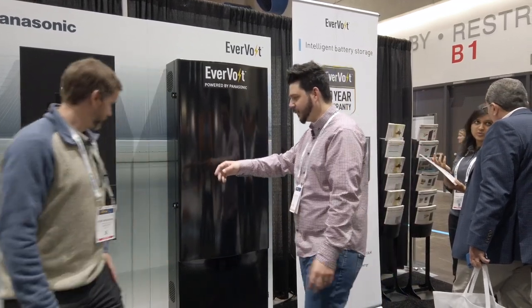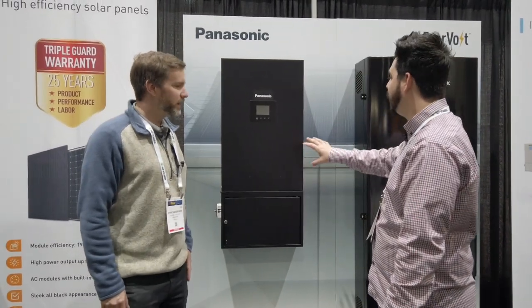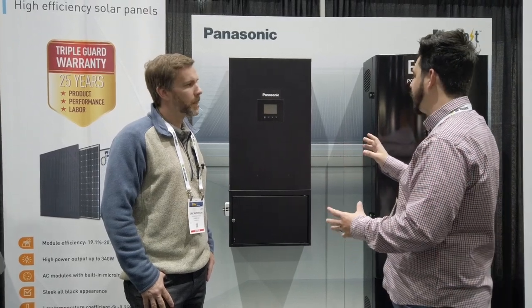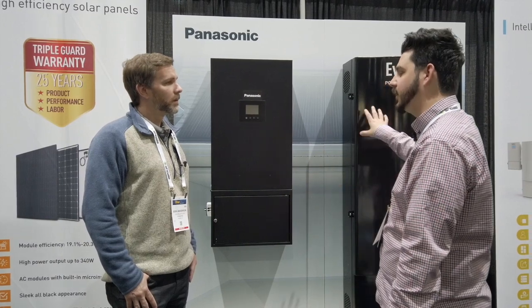I have a question about the inverter — let's go over to this. This is pretty cool — I like this little cabinet that opens. So this is AC/DC coupled, on/off-grid. So we have emergency backup power, I'm guessing. Is there a critical load circuit already built in, or do we need an external ATS?